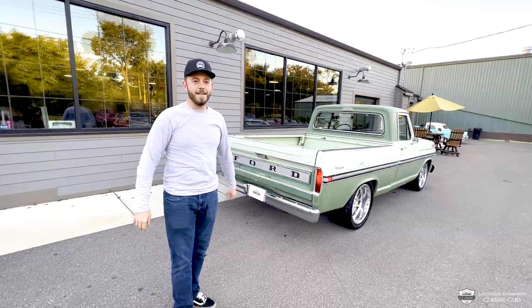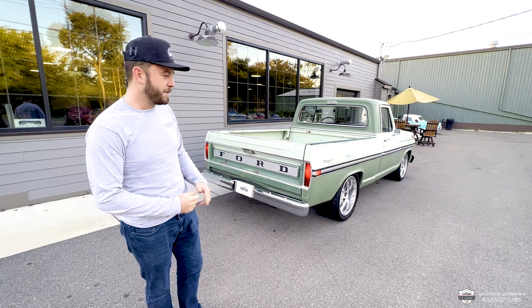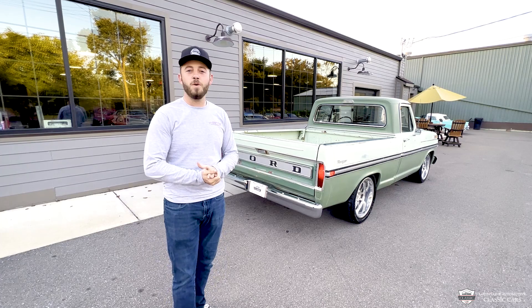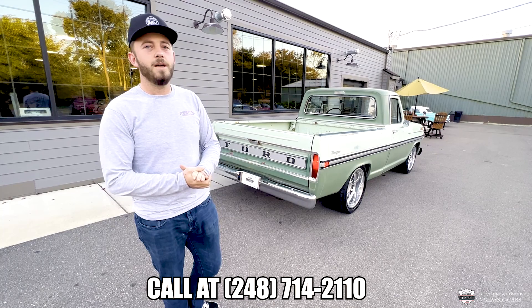Hey guys, my pleasure showing you around this thing. Such a fun truck. You just don't see short bed Fords done up like this — Chevys for sure, but not Fords. Very cool, it's got it all going on. If you want to know anything more or see anything more, you can dial us at 248-714-2110. We'll be happy to take care of you. We do shipping, financing, all the good stuff.